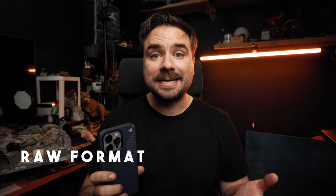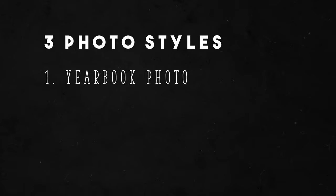For both tools, I will be shooting in RAW formats and editing those RAW photos. The three different photos we're going to be taking are the yearbook photo, the trading card, and the all-natural. So let's start the battle.